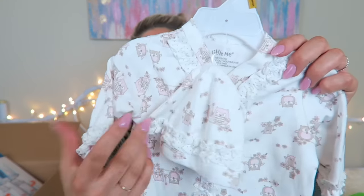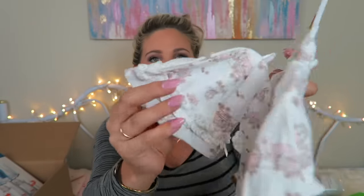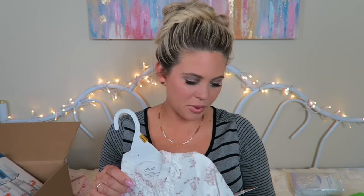One of my favorites is this owl print — another snap outfit with feet and a little cap. I'm going to throw this in my hospital bag if there's room because it's a newborn size. It's also Little Me at $11.99 from Babies R Us.